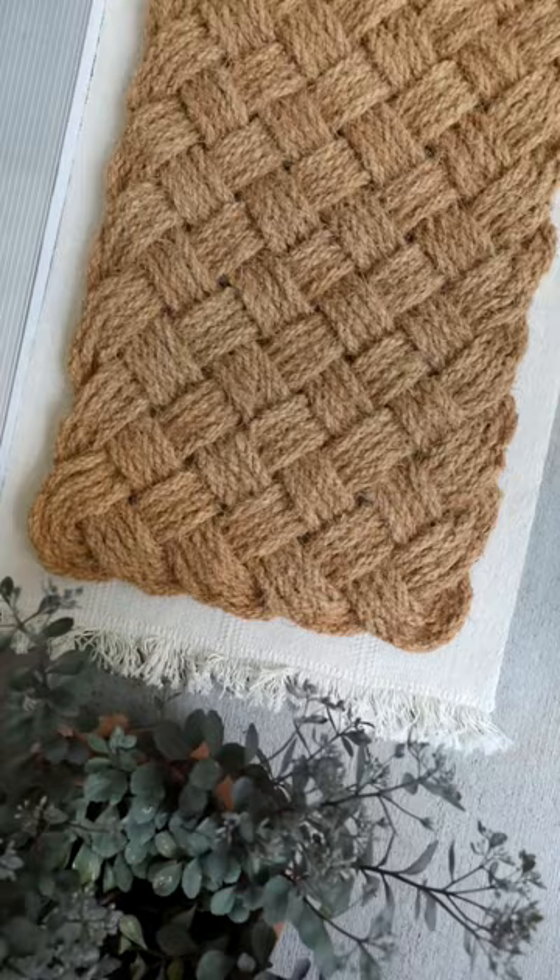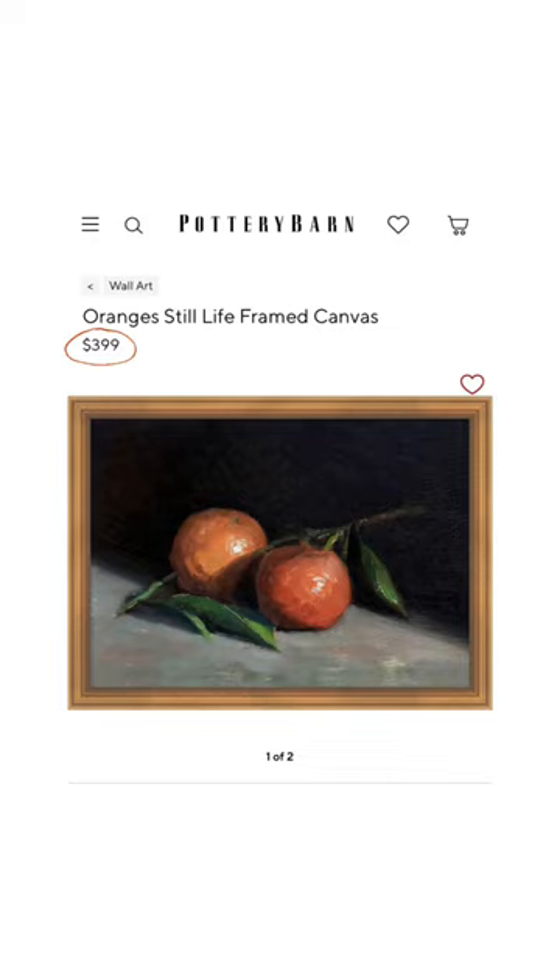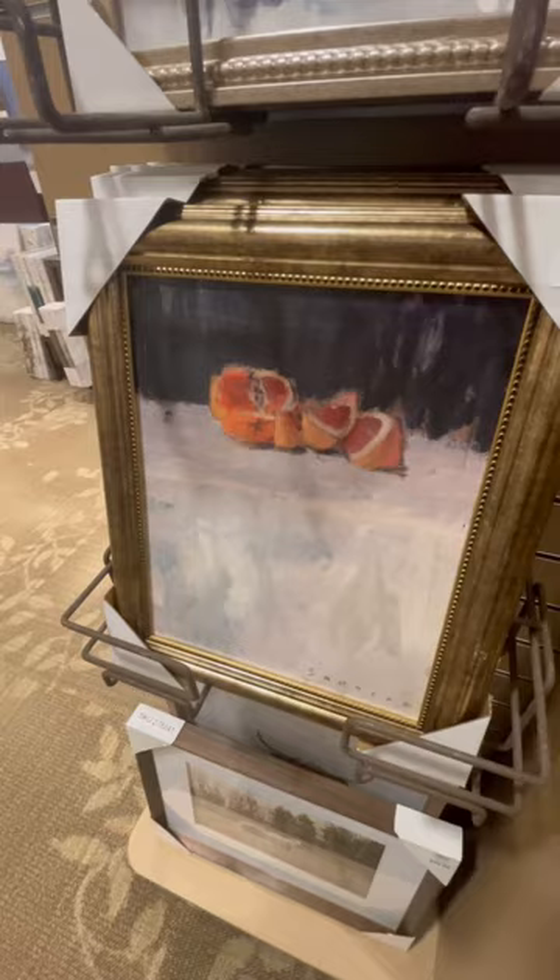Next up, we have this orange still life painting from Pottery Barn priced at $399, and we can get a super similar look with this vintage inspired orange still life for only $20. This would look so sweet in a kitchen or a dining room.